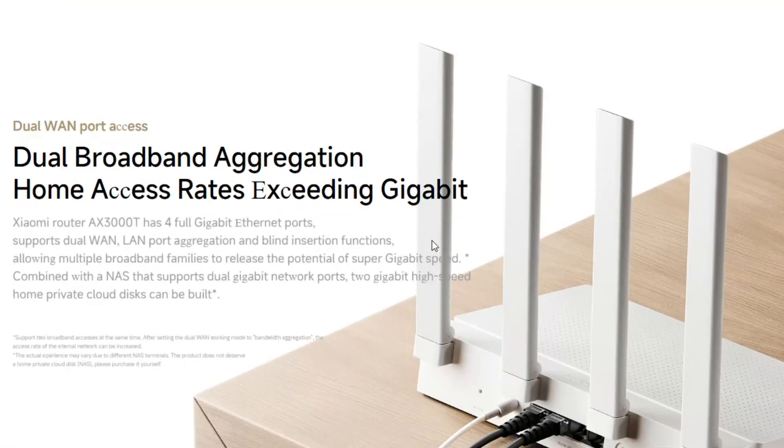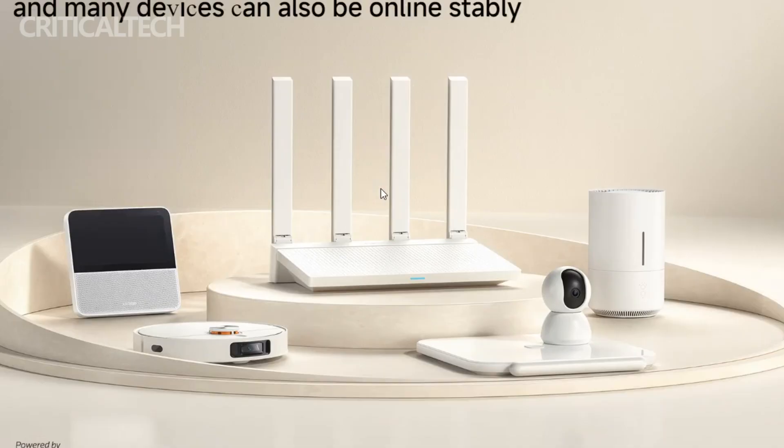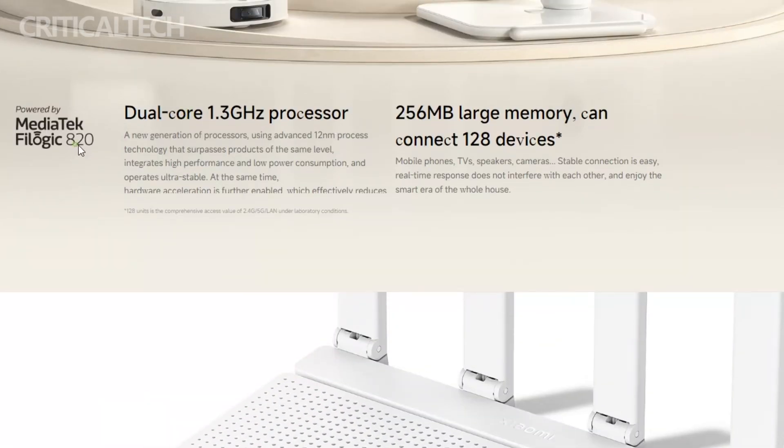In terms of security, the AX3000T remains steadfast. It is equipped with built-in security mechanisms that include automatic interception of unauthorized internet access and the ability to impose app and website access restrictions. These measures contribute to a safer and more controlled online environment for users.